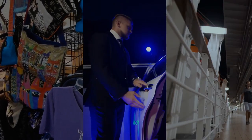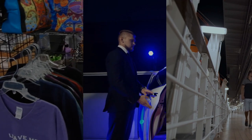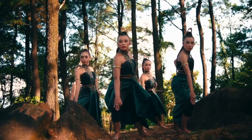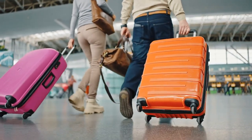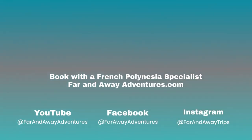Whether you're attending a formal event or just relaxing by the pool, the Paul Gauguin Cruises dress code is designed to make you feel elegant and comfortable. So pack right and sail in style. Book with a French Polynesia specialist at Far and Away Adventures.